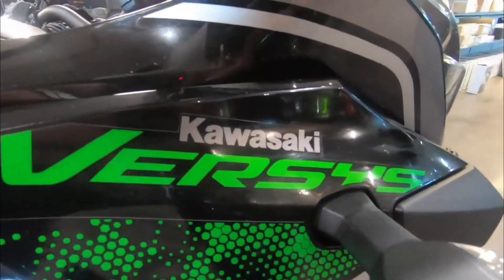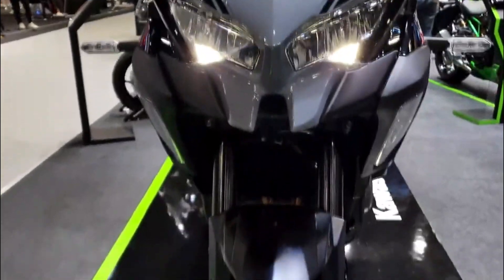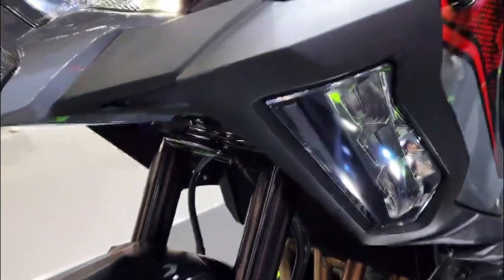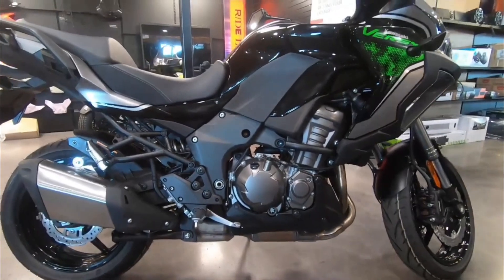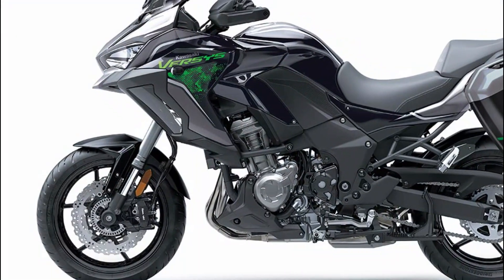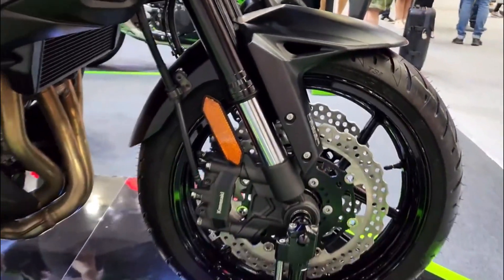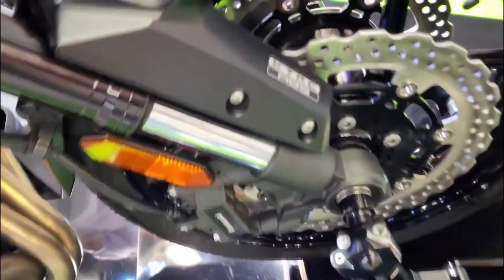Conclusion: the 2023 Kawasaki Versys 1000 SE LT Plus is a bike that I would love to own and ride. It can do it all — touring, commuting, sport riding, adventure riding. It offers performance, comfort, and technology in one package, and it will make you smile every time you twist the throttle. If you are looking for a new bike for 2023 that can take you anywhere, I highly recommend checking out the Kawasaki Versys 1000 SE LT Plus.